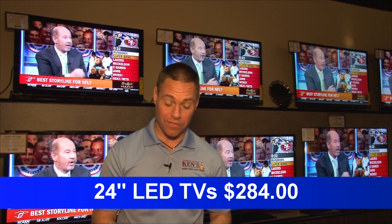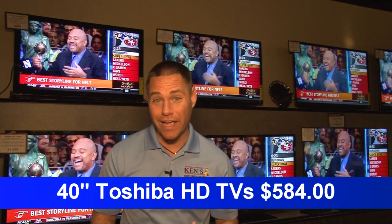2013 — here's some of what I call the tax refund specials. 19-inch LEDs: $194. 24-inch LEDs: $284. 32-inch Sony HD televisions are $344. 40-inch LEDs from Toshiba are as low as $584.